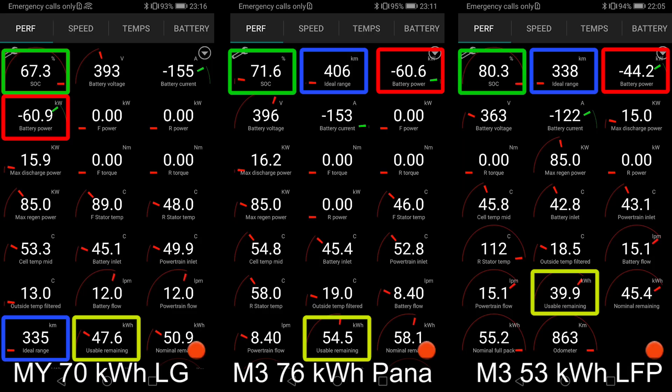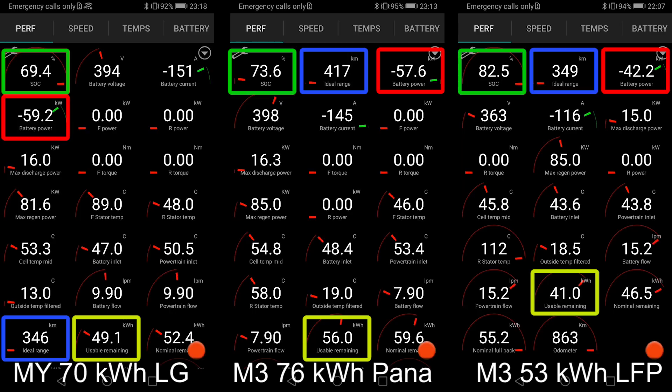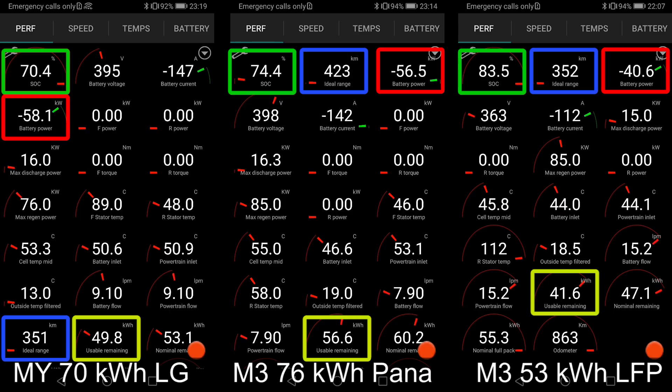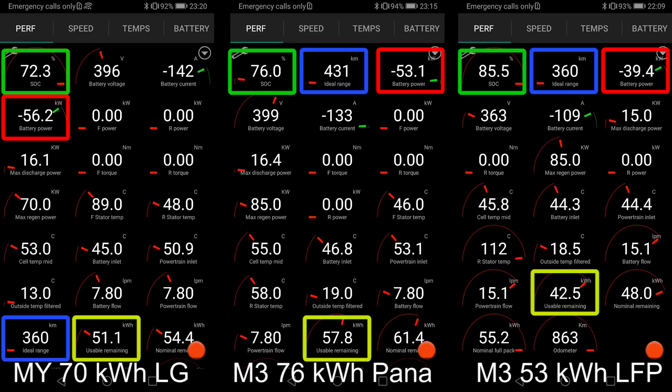Once we get higher up in state of charge, the difference between the Panasonic battery and the LG battery gets smaller. Most of the time, you probably want to charge to around 60-70% if you're in a rush. When I do the 1,000 kilometer challenge, I only charge about 50-55% to get the best time. For people who want to take a longer break, you probably want to charge to 80-90%, and then the difference isn't that great.